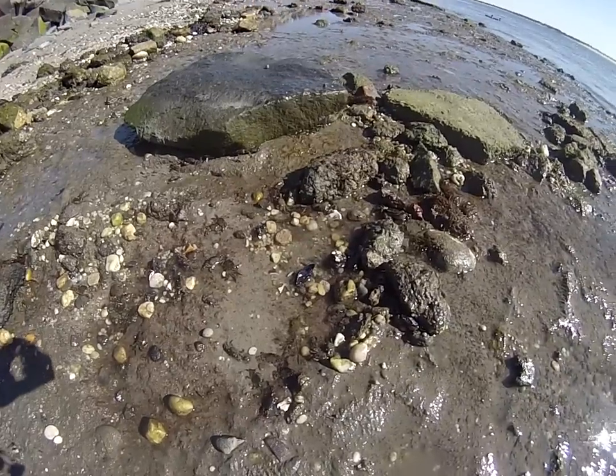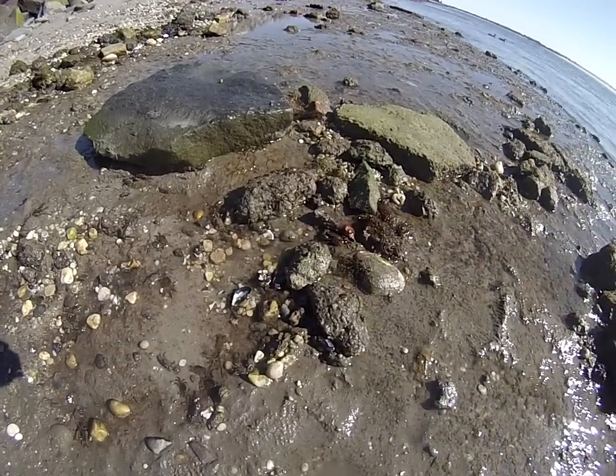Flip over a couple of these rocks and you've got a bag full of bait for the day.